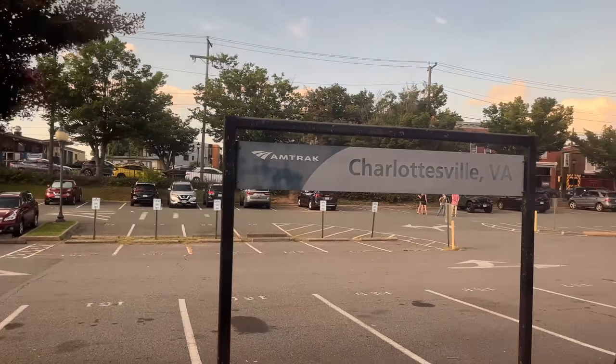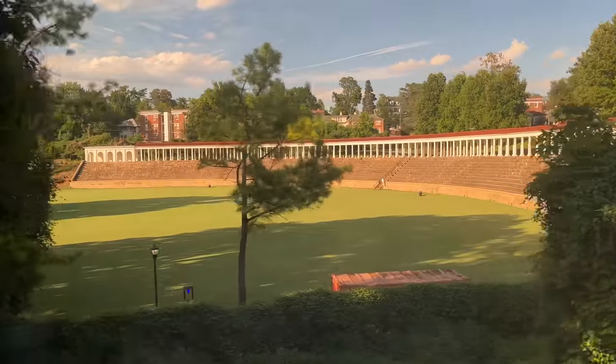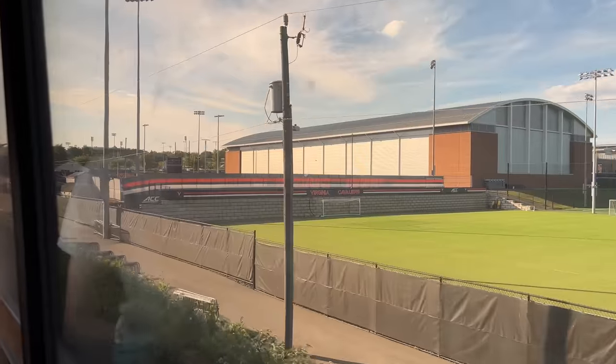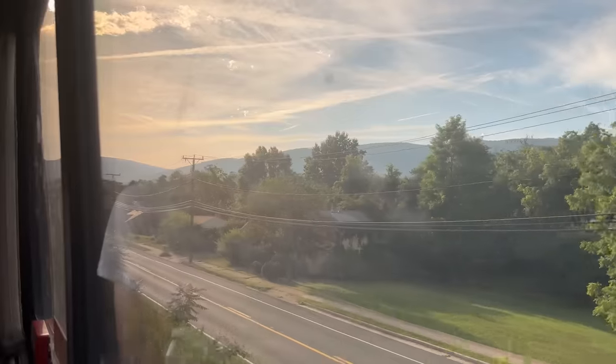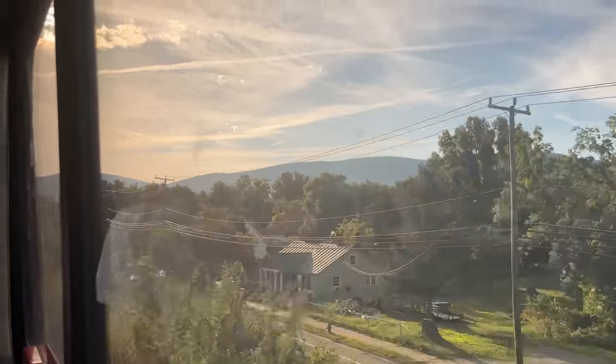Charlottesville was our last fresh air break before dinner. Apparently this is where the crew from the eastbound and westbound Cardinals meet and do a swap. The eastbound one, which wasn't as delayed as ours, was just waiting here. The landscape became increasingly hilly — a somewhat sad reminder of all the scenery we were set to miss in the nighttime.